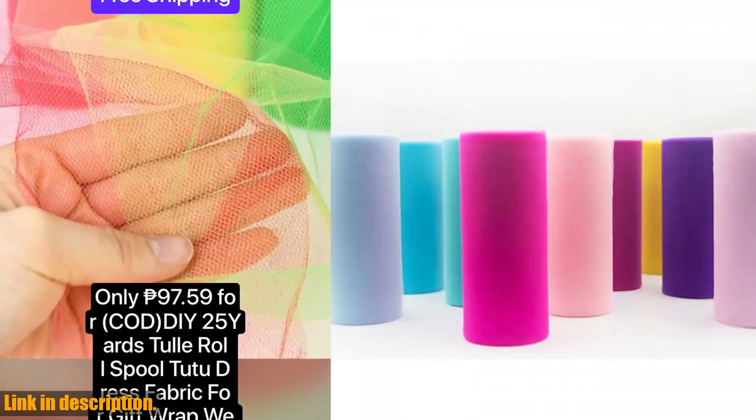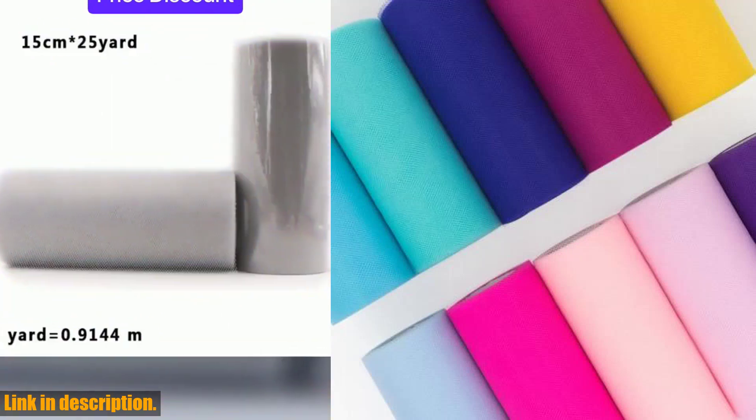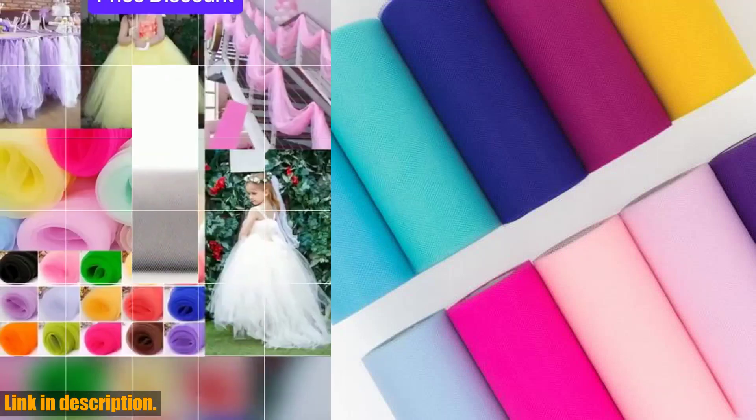So why wait? Head to the link in the description to get your hands on this Tull Roll Spool 25 Yards 15 Centimeters White Organza Roll Red Blue Tull Organza Fabric today.